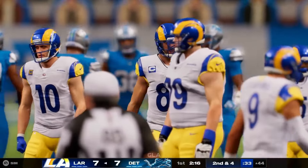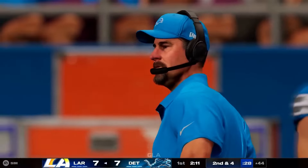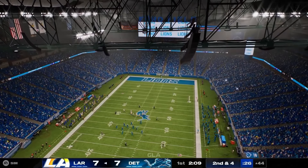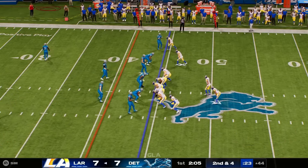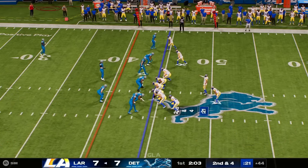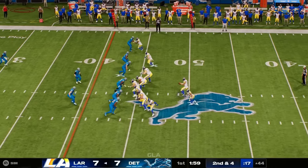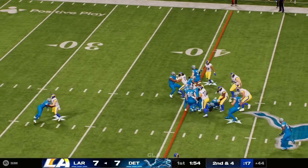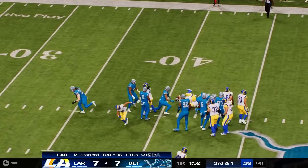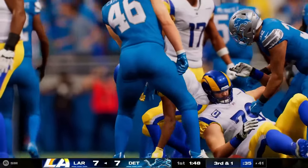It certainly feels like there are more stars at the tight end position than there were even ten years ago — it's become more of a glamour position because of the ways it can hurt a defense. They can line up in or split out like receivers. Hands, route running, speed, and toughness across the middle — you put that whole package together, you've got a tight end candidate. Tackled down after a gain of three, leaving one yard to go on third down.